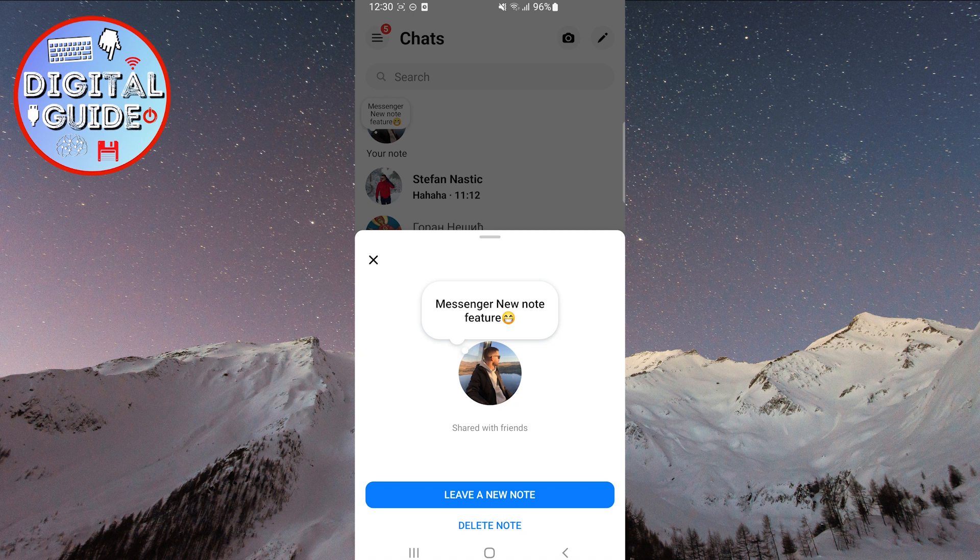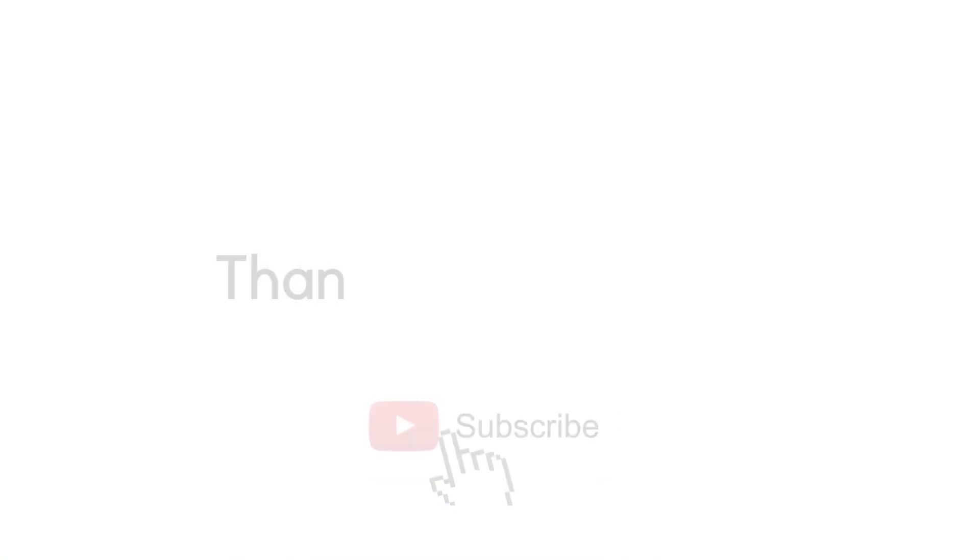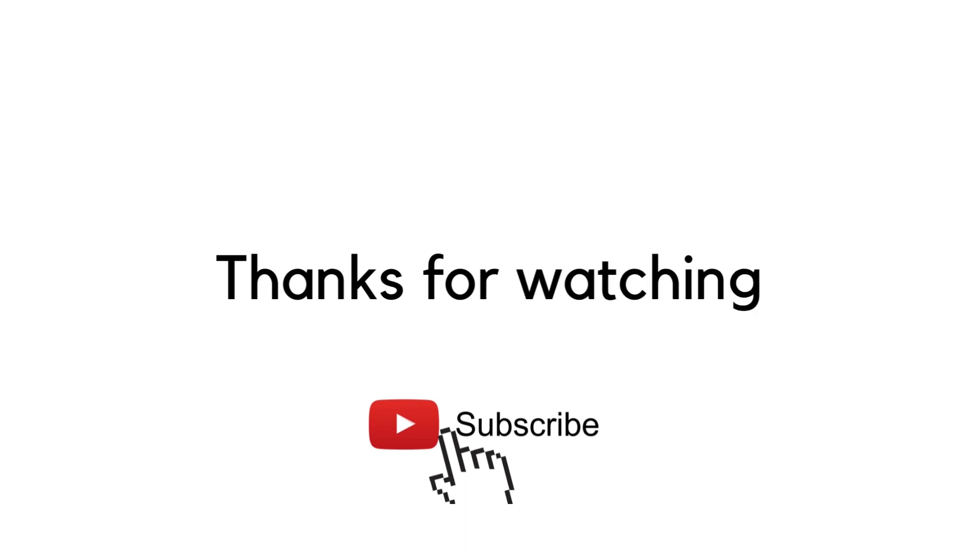We hope we've helped you understand the new Messenger feature. That's it for this video. Thank you for watching, and we'll see you soon.